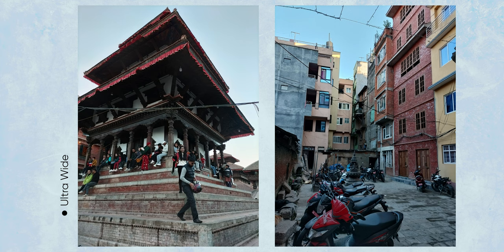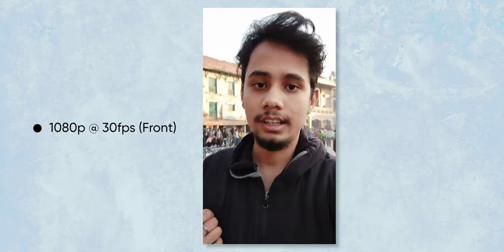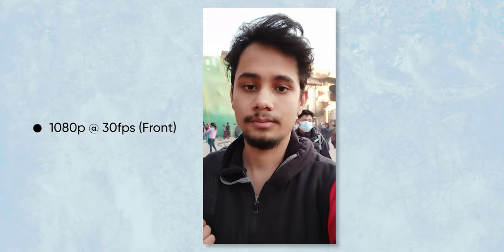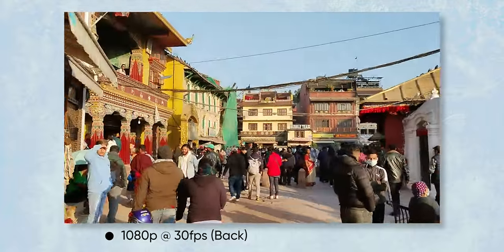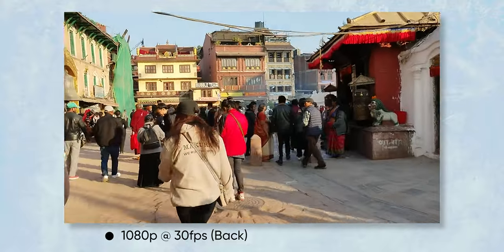Looking at selfies, there is a slight pinkish skin tone, but it's not bad. The 8MP ultra-wide angle camera is just average — it has decent detail but the dynamic range doesn't match the main camera. For video, at 1080p 30fps there is decent stabilization, though it could be better.